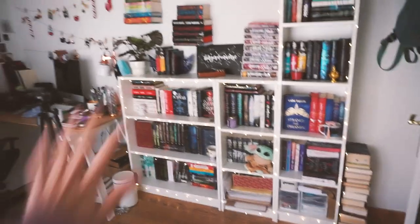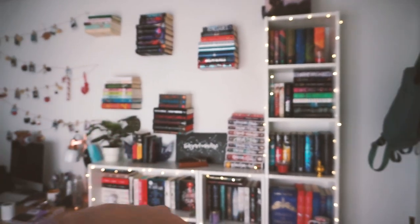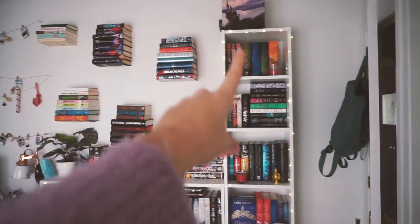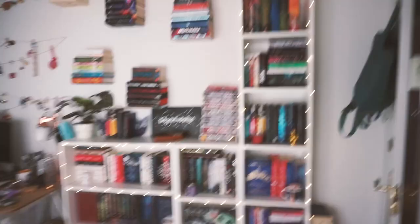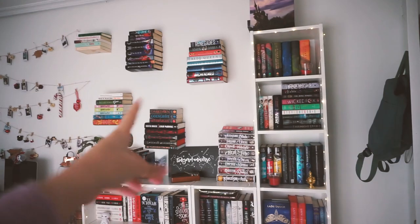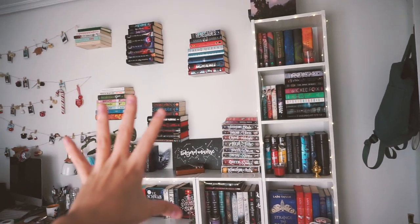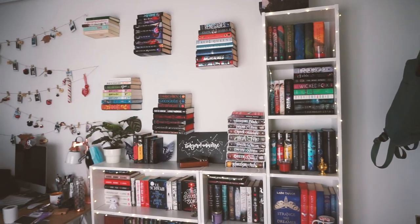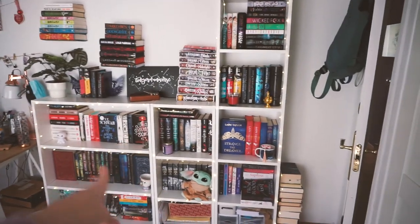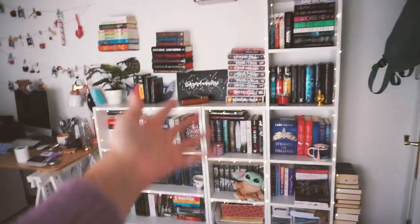These are my bookshelves — ignore the mess. My bookshelves have three parts: I have the floating bookshelves, the long bookshelves that I just got, and my little shelves. I'm actually thinking of getting rid of the floating shelves because they are a pain — the books fall all the time and a lot of my books are damaged because of them. I would have to buy another big shelf and get rid of these because they don't fit anywhere in my room anymore.